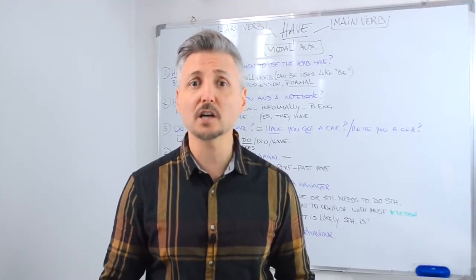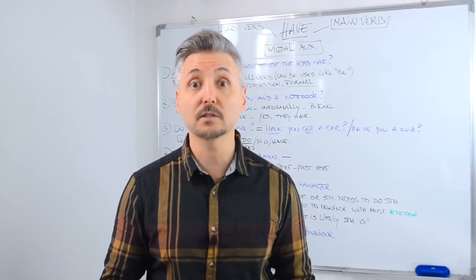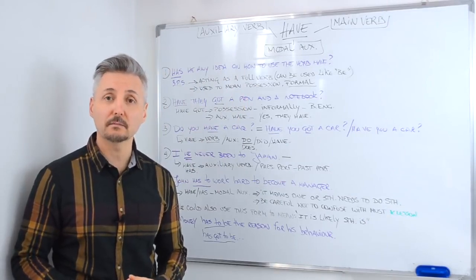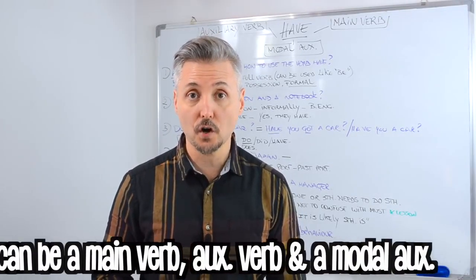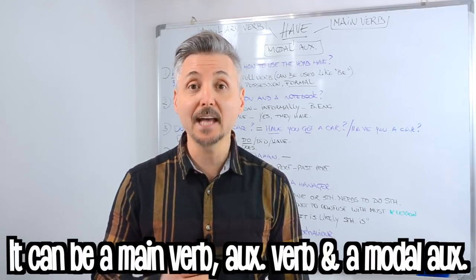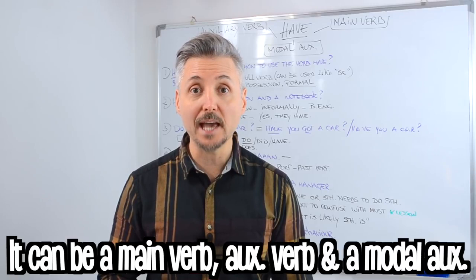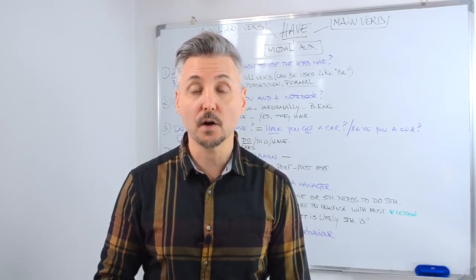Let me remind you that I've already talked about the verb have on various occasions. If you wish to watch all those lessons you may click there. The verb have can be a main verb, an auxiliary verb, and a modal auxiliary. Let's take a look at all the ways that we can use the verb have.